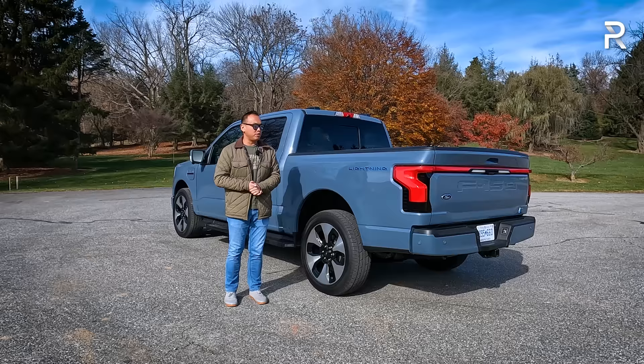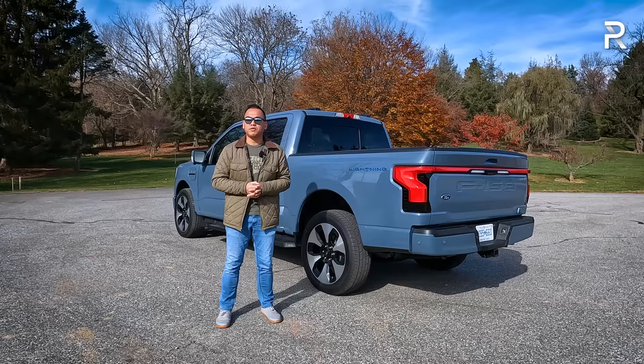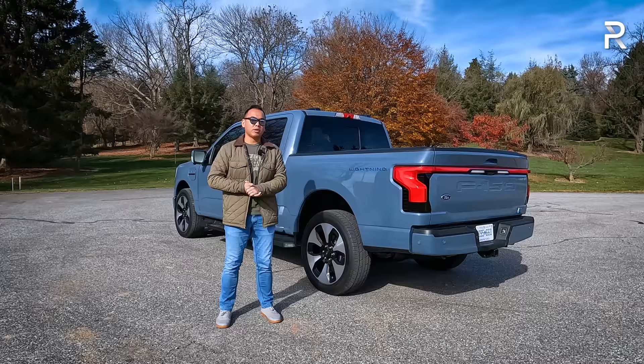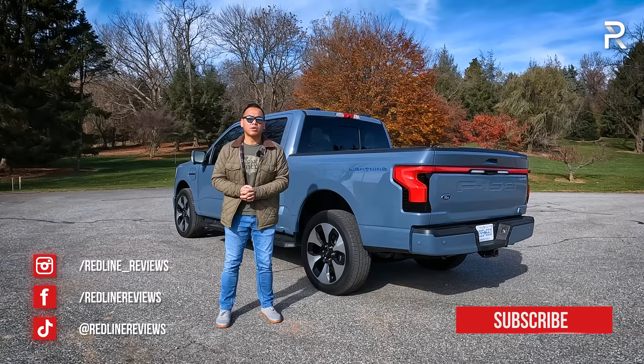If you're in the market for an electric truck, the Lightning is definitely one of the most conventional out there. Just know that a lot of competitors are coming out very soon with more range and similar acceleration, with a more unique spaceship feel and design versus Ford's conventional F-150 look. With all that said, I hope you guys have enjoyed my full overview on this 2024 F-150 Lightning Platinum. Be sure to follow me on Instagram at redline_reviews, like us on Facebook, and please keep subscribing to the Redline Reviews YouTube channel for all the latest reviews. Thank you so much for watching — I'll catch you all in the next video.